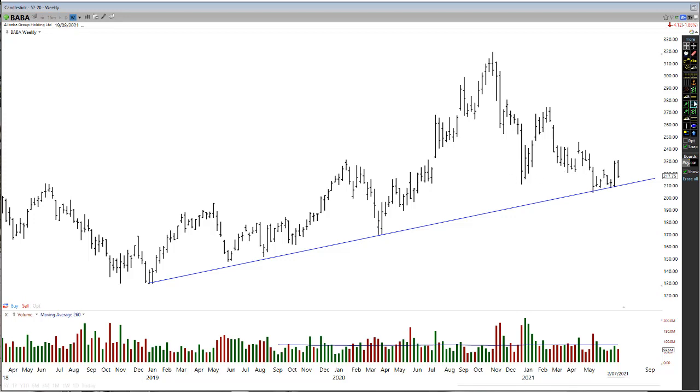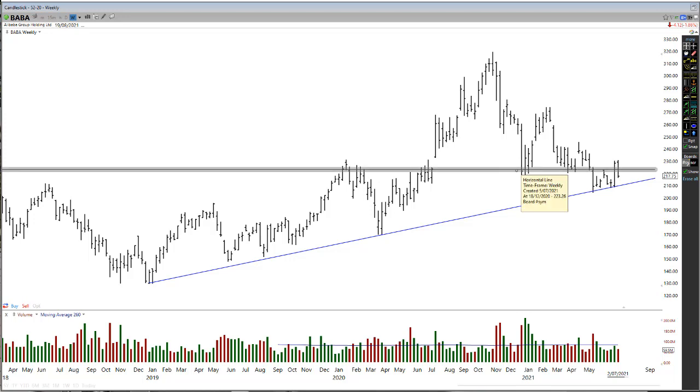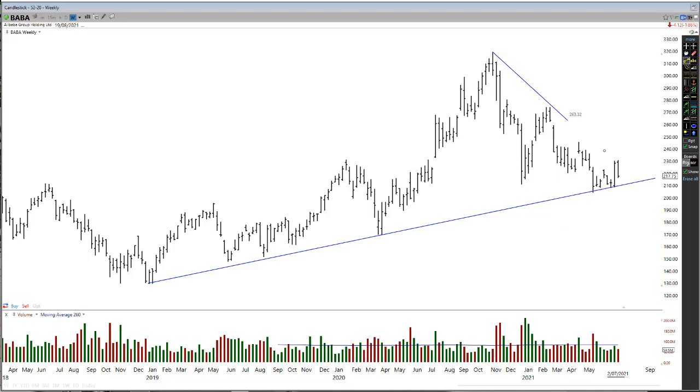I can definitely see just by looking at this that there is a lot of support and resistance around where we are right now, roughly around this level. I can also see there was a bit of a trend line coming down through here, and drawing it down you can see there was a bit of a conjunction — a big pullback to this trend line.